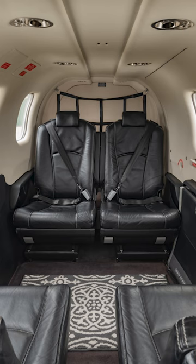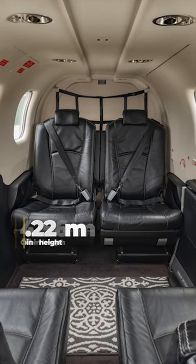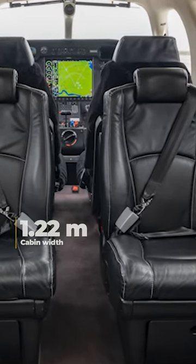The cabin of the TBM 850 measures 4.56 meters in length, 1.22 meters in height, and 1.22 meters in width.